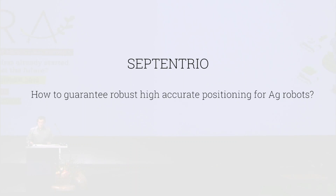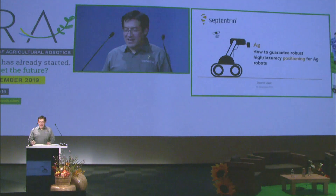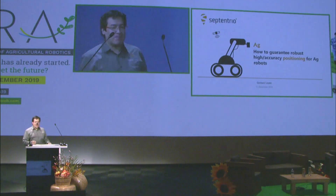Hello, everybody. I hope you had a good lunch. I'm here to present how to warranty high accuracy positioning for agricultural applications.